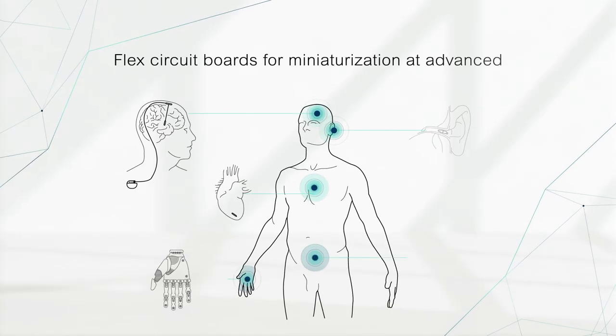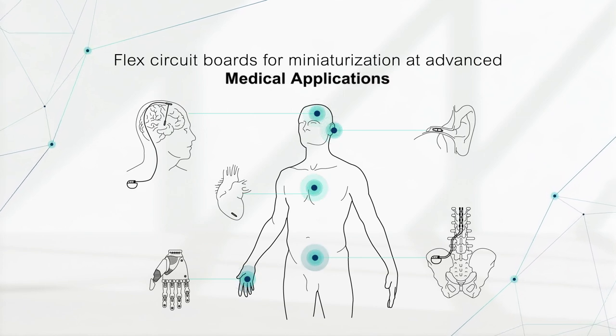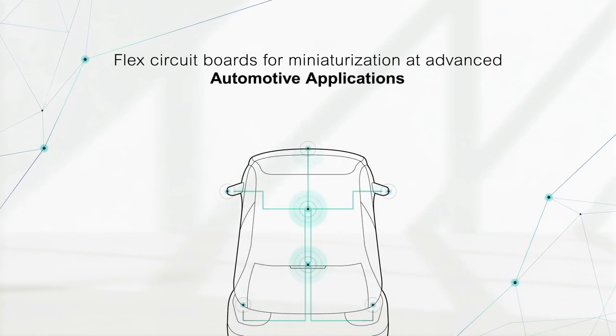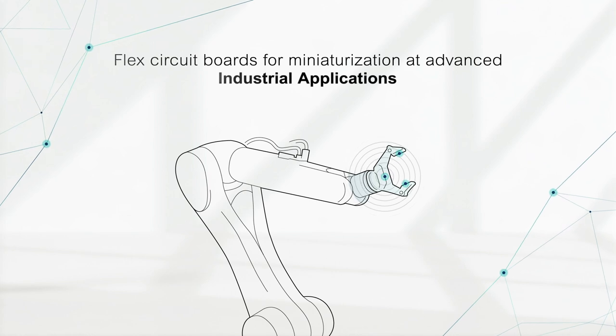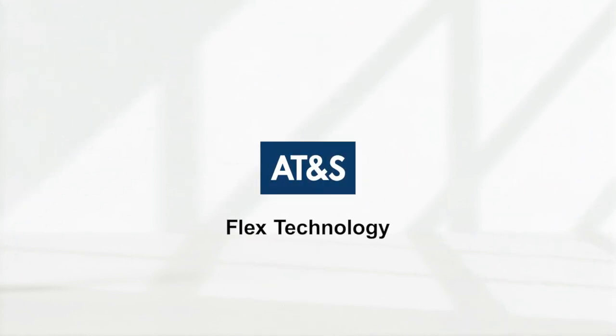AT&S Flex circuit boards — miniaturization for advanced medical applications, consumer applications, automotive applications, and industrial applications. Making the future more flexible with AT&S Flex Technology.